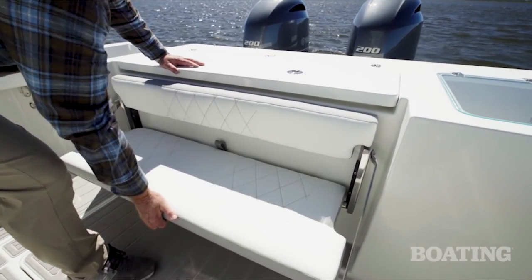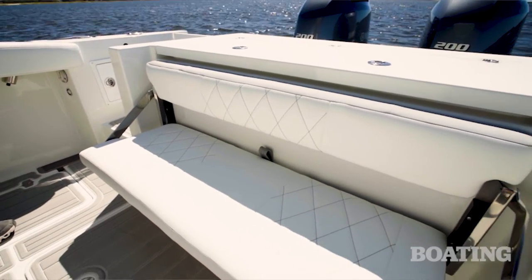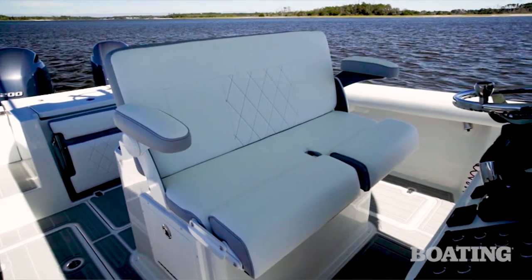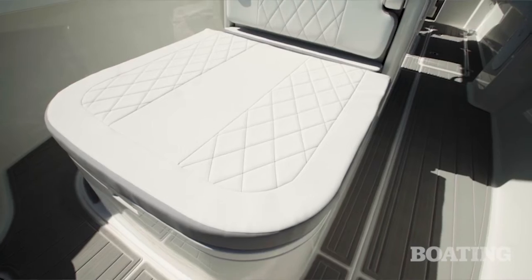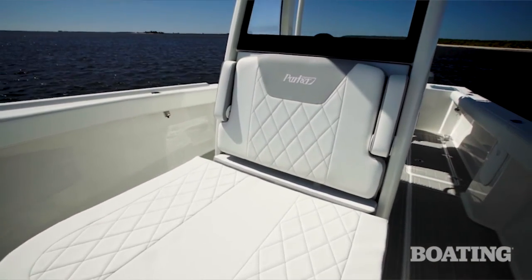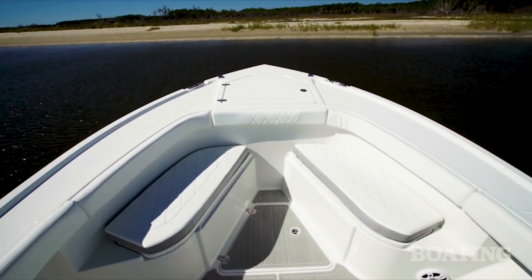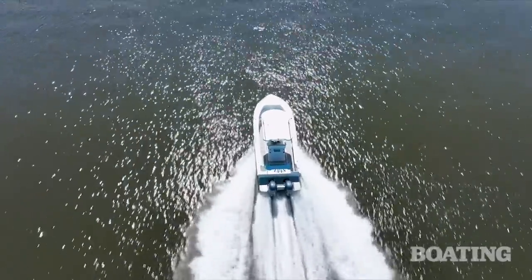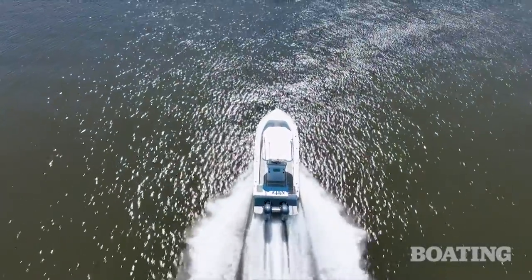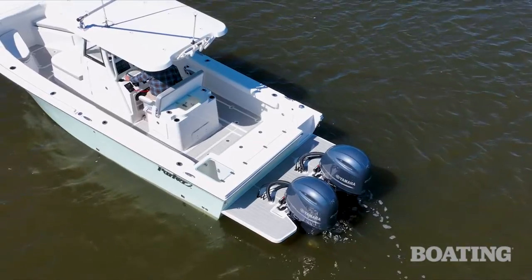We have comfort built on board with the transom seat that folds down out of the transom, double bolsters on the helm seat with flip-down armrests, there's a lounge on the front of the console, and even lounges on the storage boxes at the bow. The nice thing about the 26CC is that 26 feet is all boat — it's the transom bracket that adds another 30 inches and gives you that big boat feel.